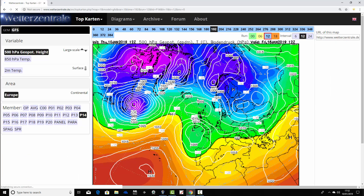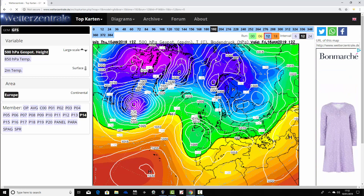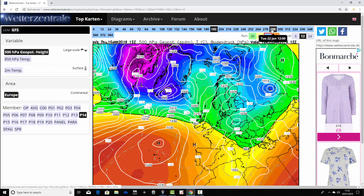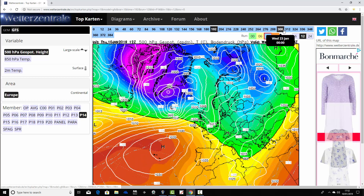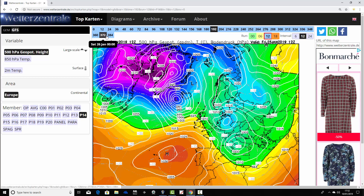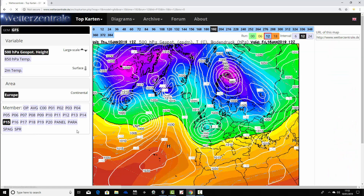Ensemble member fourteen has high pressure to the north and low pressure to the southwest on the 18th of January. As we run through, we find high pressure builds close to the south of the country as we get towards day ten — a little different to other scenarios. Then low pressure starts driving in from off the Atlantic, finishing still westerly but pulling down quite cold air from the northwest.